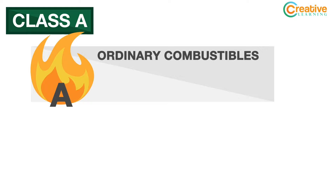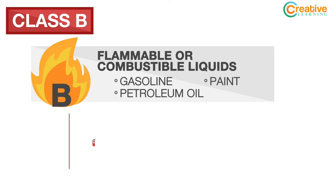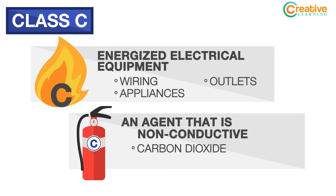So let's check out each class of fire and which extinguisher to use. A Class A fire consists of ordinary combustibles. A Class A fire extinguisher contains water to remove the heat from the fire by cooling it. A Class B fire occurs when flammable or combustible liquids ignite. A Class B fire extinguisher contains dry chemicals to smother the fire. A Class C fire involves energized electrical equipment. A Class C fire extinguisher contains an agent that is non-conductive, such as carbon dioxide.